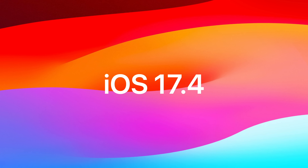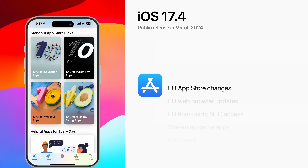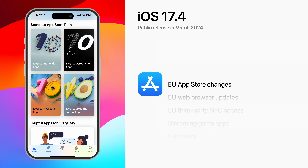Apple recently released the iOS 17.4 beta. It'll be available for public download in March, and here's every new feature, starting with alternate app stores in the EU.